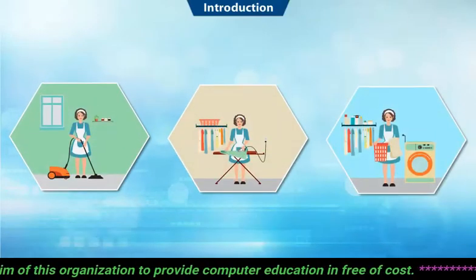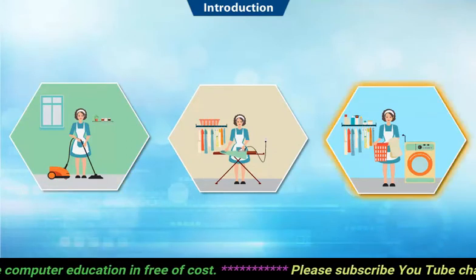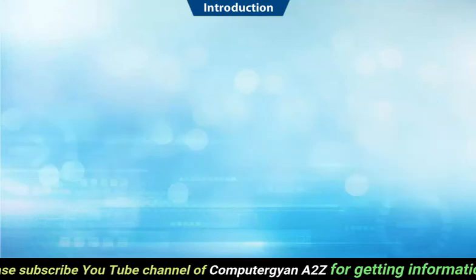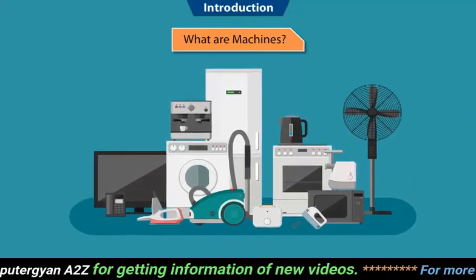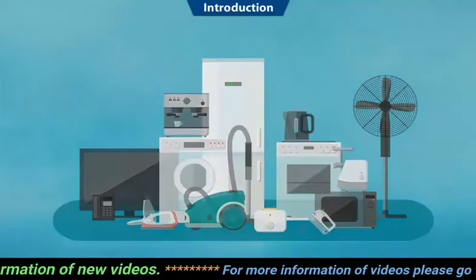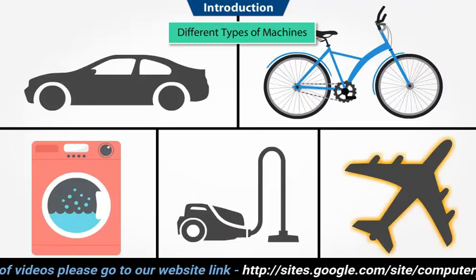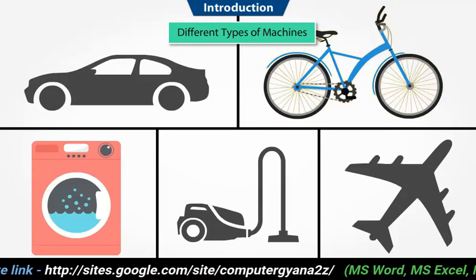Hi kids! You must have seen your parents clean the house with a vacuum cleaner, wash your uniform with a washing machine, and iron it with an ironing machine. Do you know what these are called? They are called machines. Machines are human-made things which make our work easier. There are different types of machines — machines like vacuum cleaners and washing machines run on electricity, aeroplanes and cars run on fuel, and your cycle runs on human power.